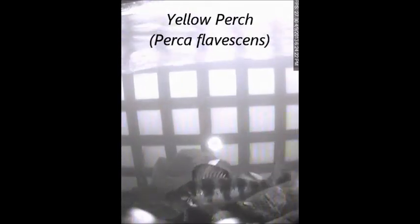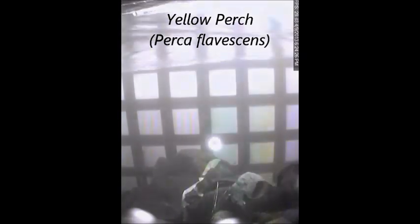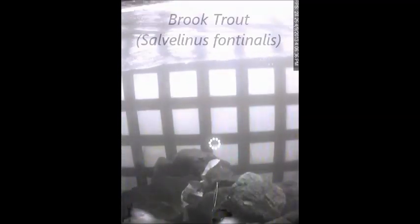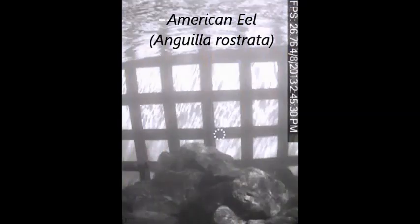We observed a run of yellow perch, which are a migratory species within the Taunton River system. We observed brook trout, a migratory species that was not previously known to occur above the Hopewell Mills Dam. We observed American eel, which are a migratory species.